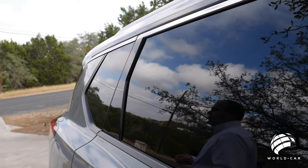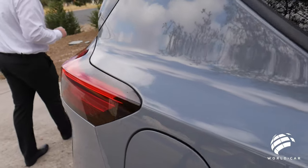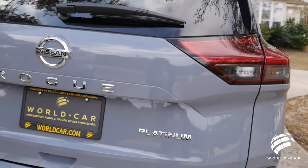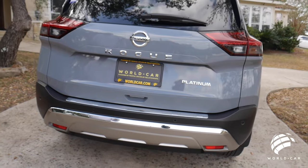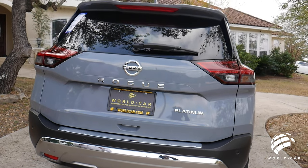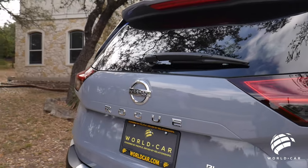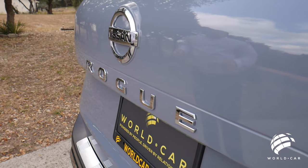Coming back over to the rear, you can see how that body line that started in the front transitions all the way over into the back. Chrome Nissan badging, Nissan Rogue, your Platinum badging right there so everybody knows what trim level you have. Everything from the way that the tail lights follow that line and mold into the rear of the vehicle — just really, really well done. You do also have a rear backup camera located right here above the rear license plate, giving maximum visibility along with rear parking sensors.